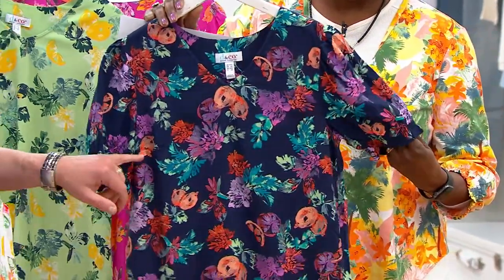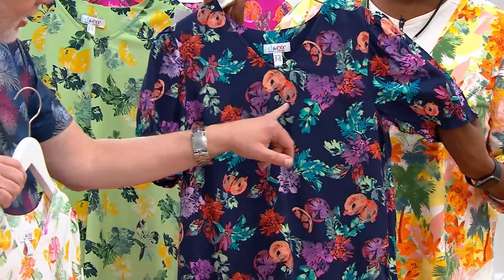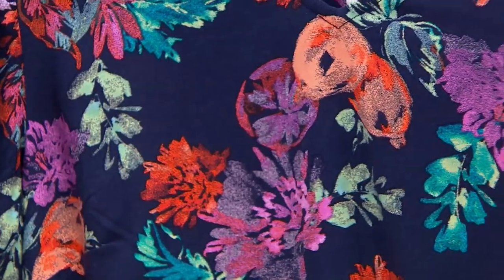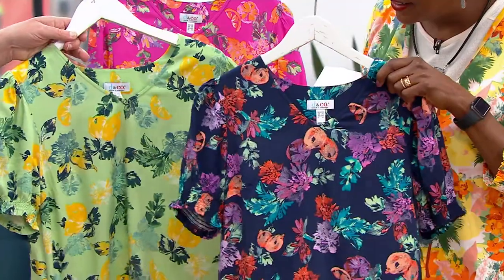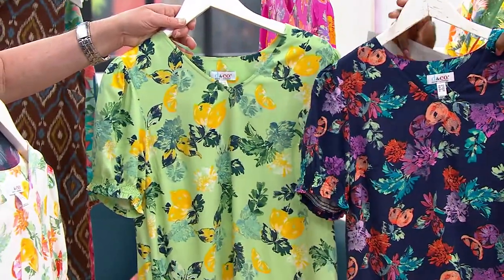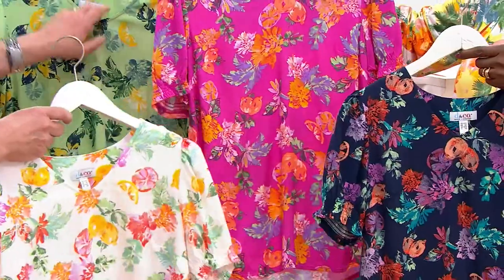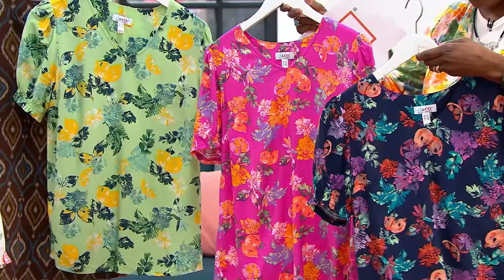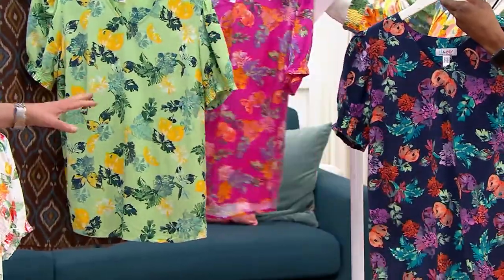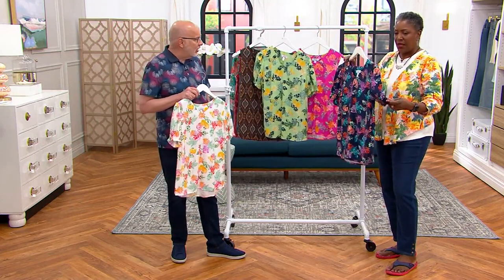Every print has its own little personality. Some take on an orange motif, but if you look at this one, it's lemons. And this one is lemons and oranges. So it's really a cute little conversational kind of print. It's easy to wear and fun. Any of these would go back to white or denim for sure — navy, black — just a very easy print.